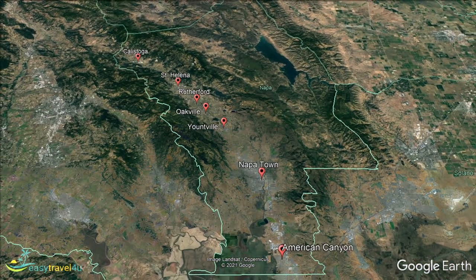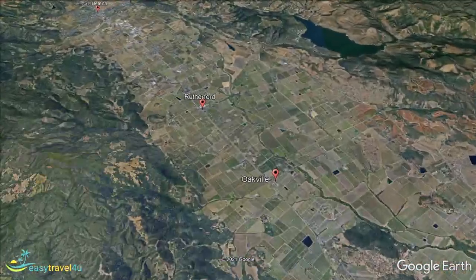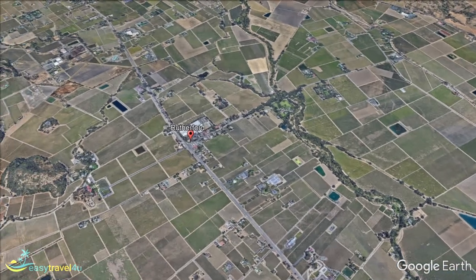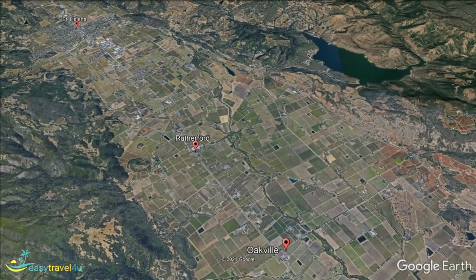Our next stop is just two miles further north from Oakville, in a town called Rutherford. While not as famous as Oakville, it largely resembles it in many ways, as you may expect from two destinations so close together — including an almost identical population. It is again a place with numerous reputable wineries, including the Beaulieu Vineyard, Fitch Hills Estate, St. Supéry Estate Vineyards and Winery, as well as the Elizabeth Spencer and Englandock Wineries. What makes these wineries different from its neighbour is the distinctive Rutherford dust soil that the grapes are grown in.